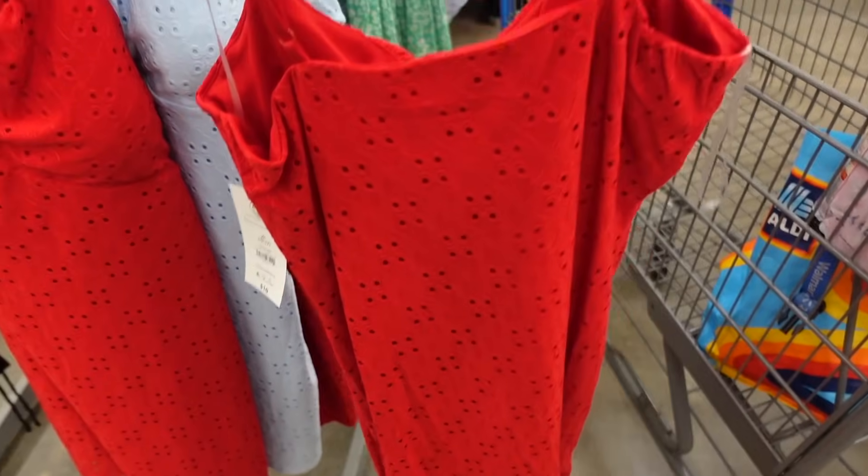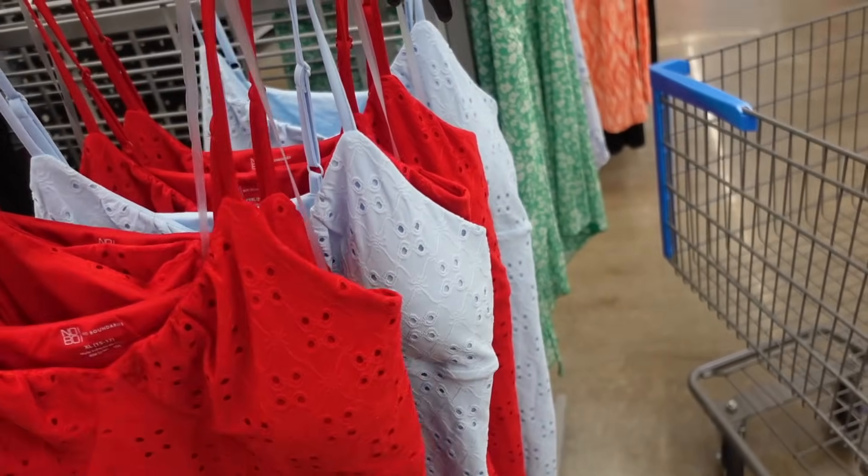New eyelet dresses from No Boundaries. These have the thin strap, V-neckline, seam detailing, relaxed fit, squared in the back in the red. Also comes in light blue and they're $10.